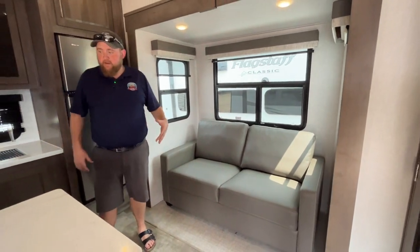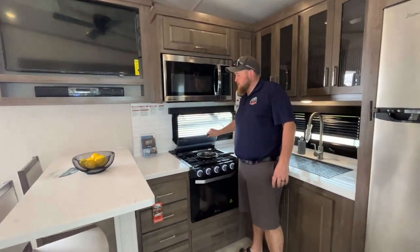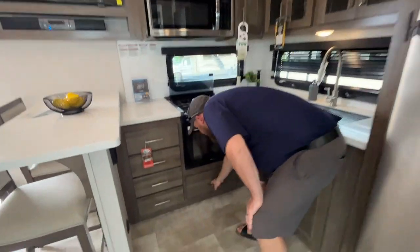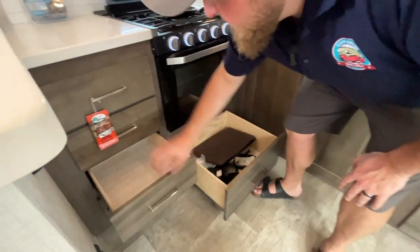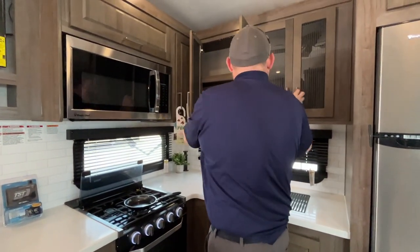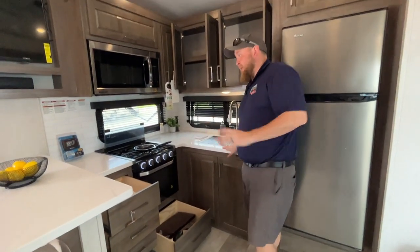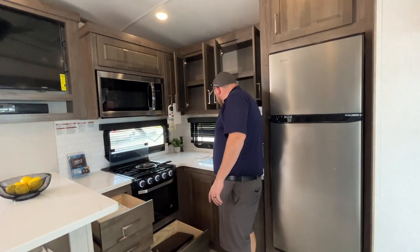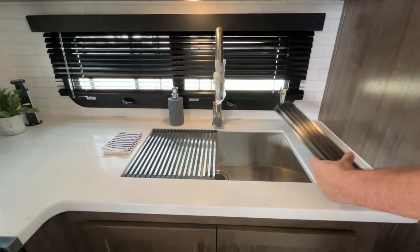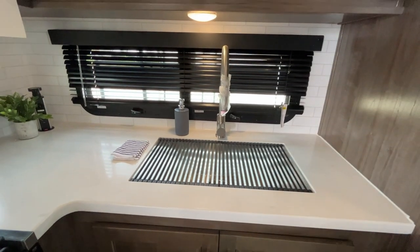The sofa will pull out into an extra bed. The kitchen area has a three-burner stove with a flush-mount glass cover, an oven built in down below, and a microwave built in up above. There's quite a bit of drawer storage — lots of drawers and cabinets. For a smaller fifth wheel, it gives you a ton of storage and lots of counter space. You've got sink covers over a nice big stainless steel sink — they roll up to be out of the way, and when not in use, they fold back down to give you extra counter space.